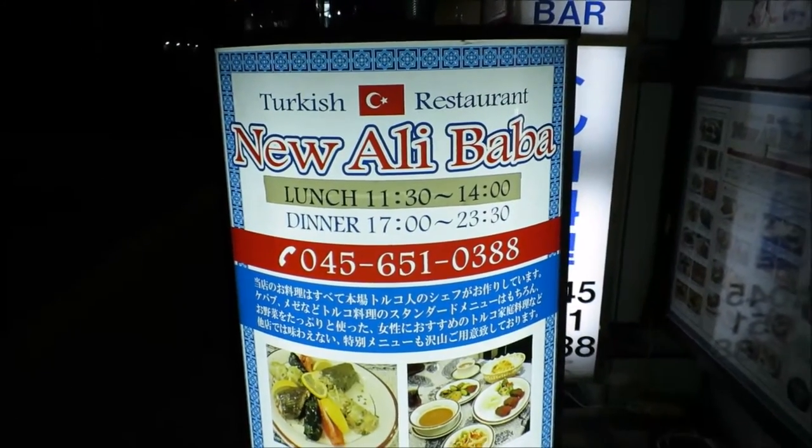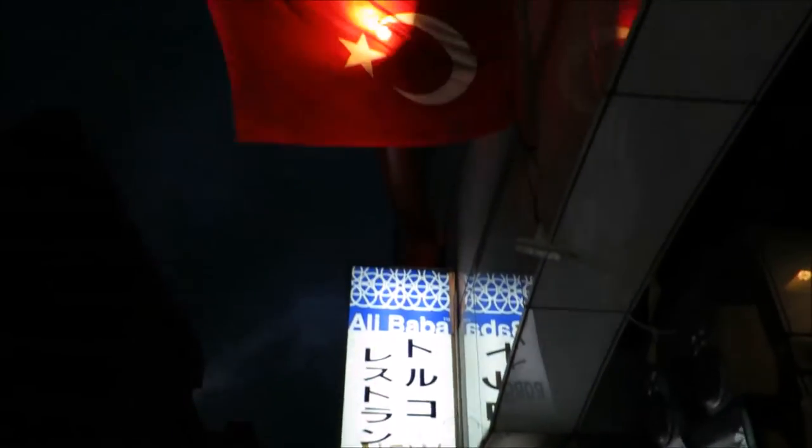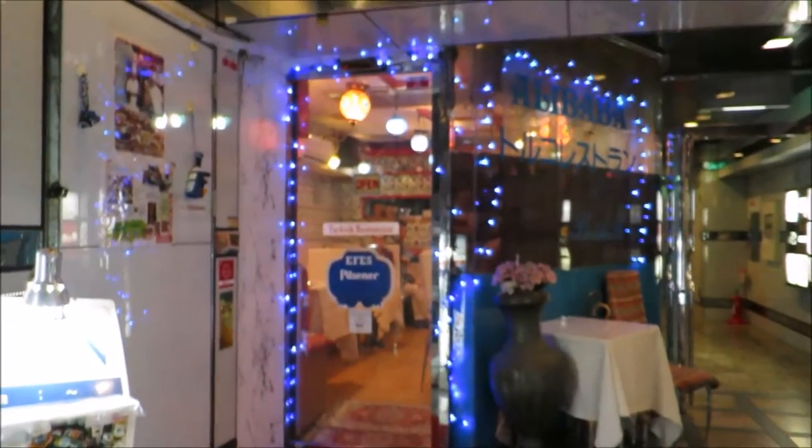This is a Turkish restaurant. It's called the New Ali Baba. I always recognise it because of the Turkish flag outside. And it's a tiny little place just through this doorway.